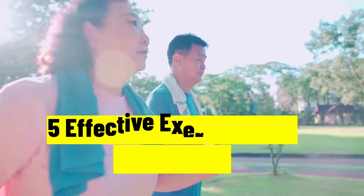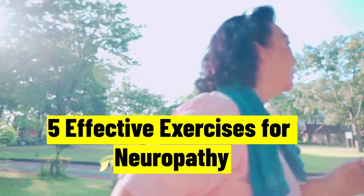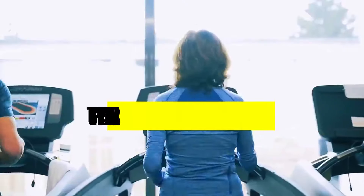These exercises can help you no matter what the cause of your nerve damage is — whether you're a cancer warrior experiencing neuropathy as a side effect of chemotherapy, or someone who has neuropathy as a side effect of blood sugar levels. Let's begin.